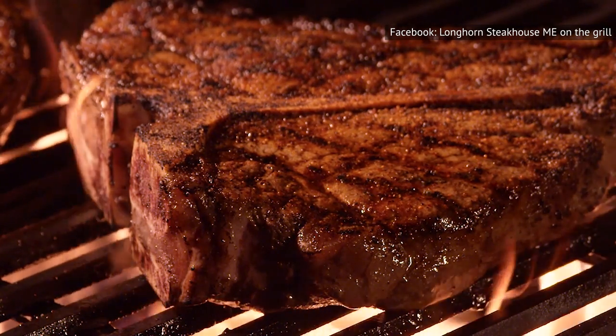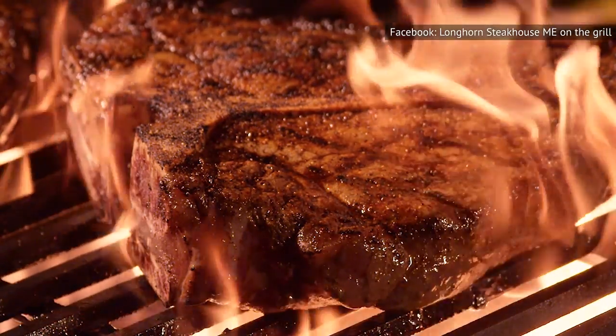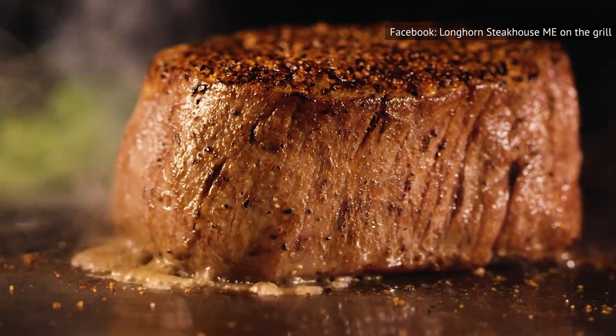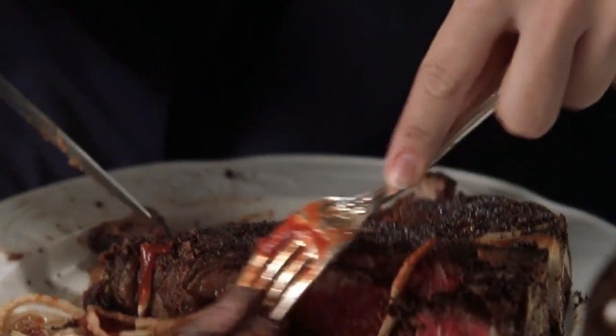Taste is not the only reason you should avoid a well-done steak. There's also the possibility that the cook might not care that much about your food if you do, as they may think you don't know much about steak anyway. We suggest ordering medium-rare steak, but even if you don't like pink in your cooked meat, just don't order a steak well done.